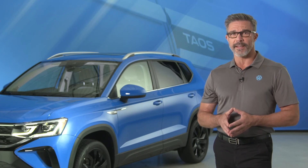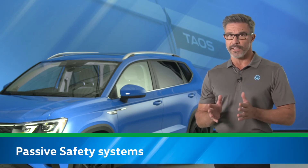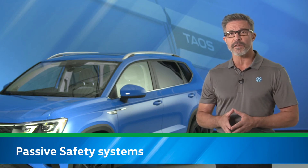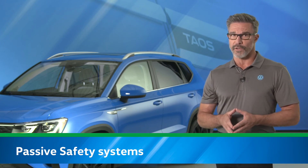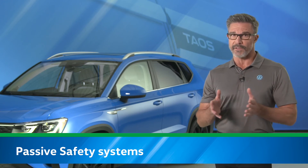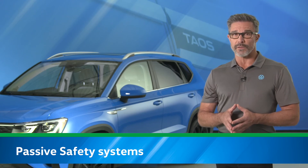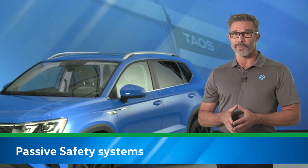Driver assistance systems are active, meaning they can help the driver prevent a collision. But passive safety systems are designed to protect vehicle occupants when a collision occurs. Seat belts and airbags are both examples of passive safety systems, but there are a couple of other examples that may bring your Taos customers a little extra peace of mind.